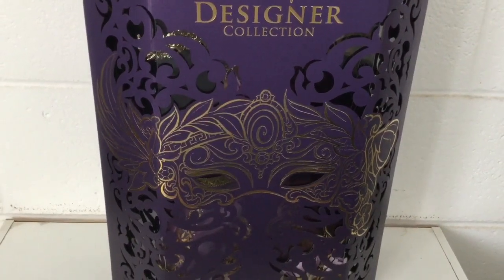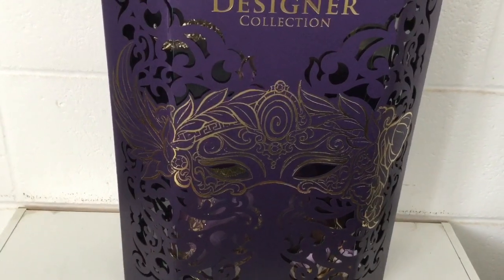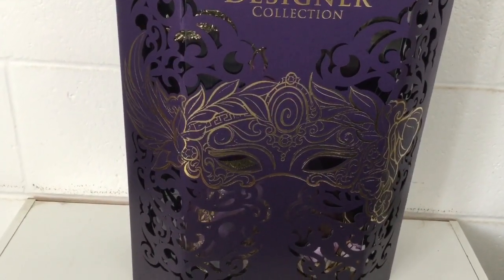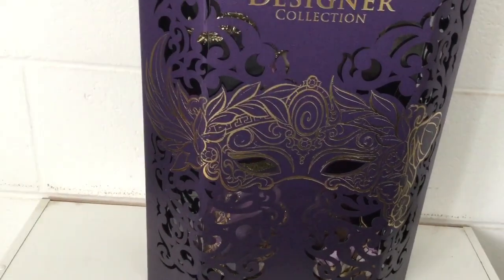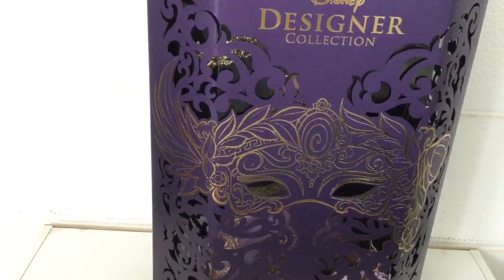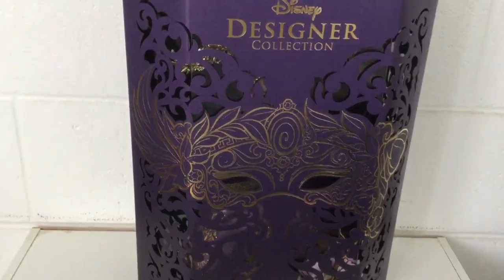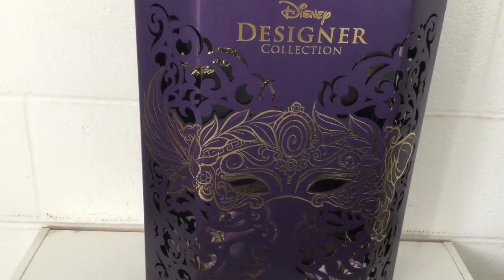Hey everybody, it's JBlue and today I'm going to review the Megara doll from Disney's Art Collection Midnight Masquerade series. I got it from my local Disney store and I'm super excited that Disney decided to give Megara a chance in the spotlight. She's one of my favorite underrated Disney princesses or heroines, so be sure to check your local Disney store to see if they have her in stock.